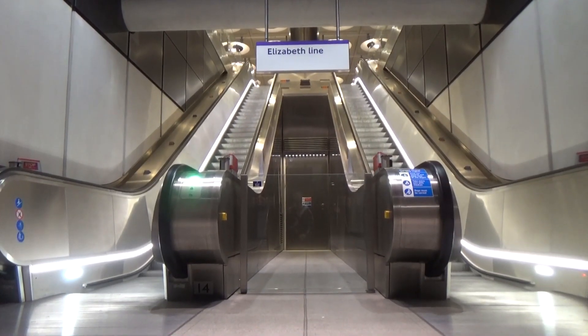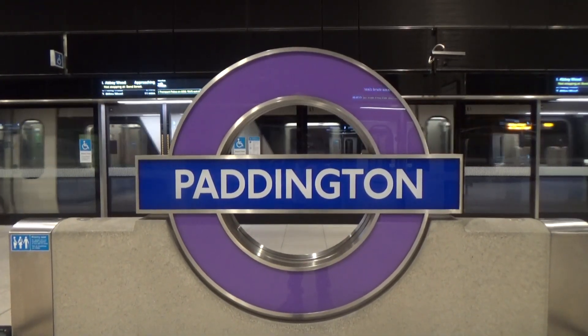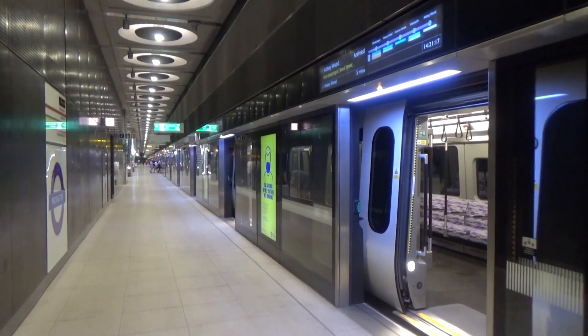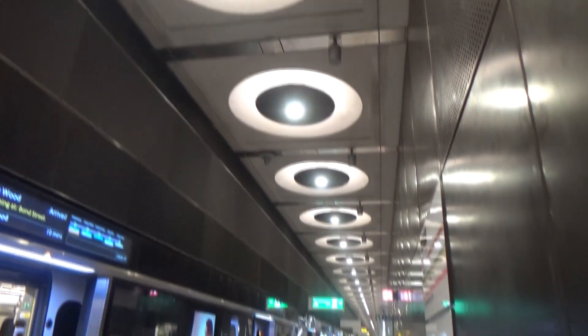Hi there guys, after much delay and pushback I am finally doing the Elizabeth Line. I have had a look around Paddington Station — the platform edge doors are nice, the ceiling is nice, everything is very nice.